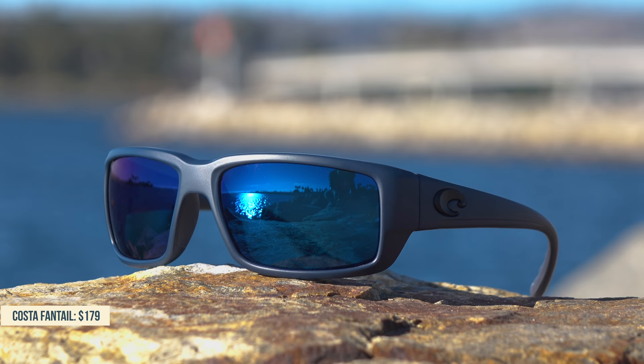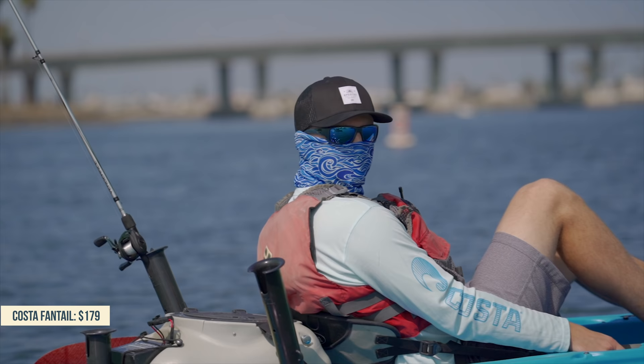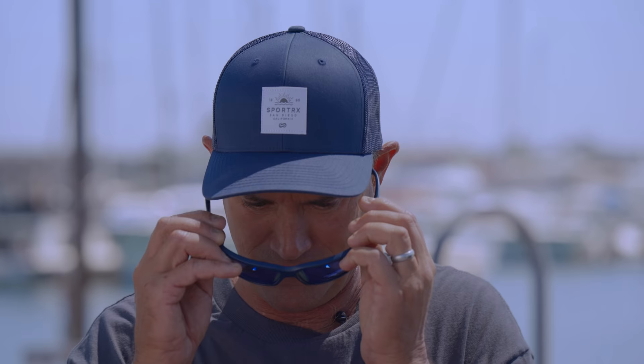Next up is the Costa Fantail. I think the Fantail fits me kind of okay — it's a little bit more on the smaller look but there's a lot of coverage and a lot of protection. It fits in my eye socket really well, and I kind of dig this color — it might even match your hat. Again with the blue mirror, and this is another runaway hit from Costa right now.